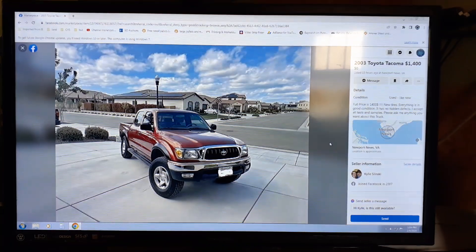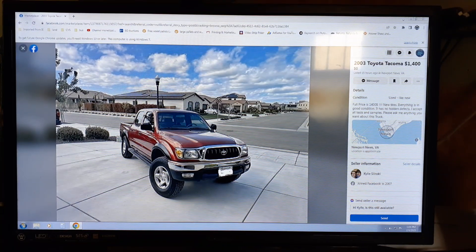Here's another free one. Does this say Washington D.C. again? Nope, this one says Newport News, Virginia.